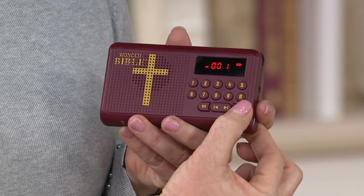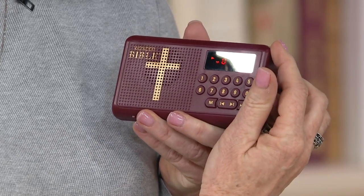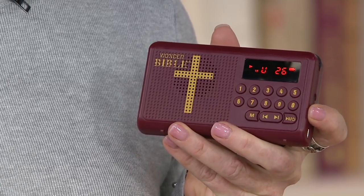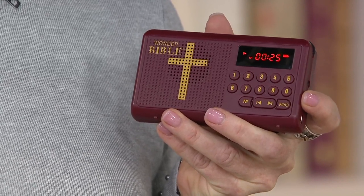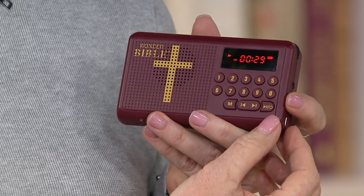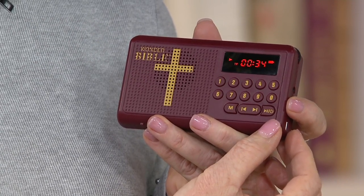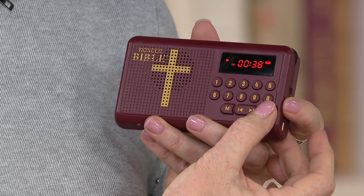Here's the beginning of Genesis right here. Chapter 1: 'In the beginning, God created the heaven and the earth. And the earth was without form and void, and darkness was upon the face of the deep. And the Spirit of God moved upon the face of the waters. And God said, let there be light. And there was light.'